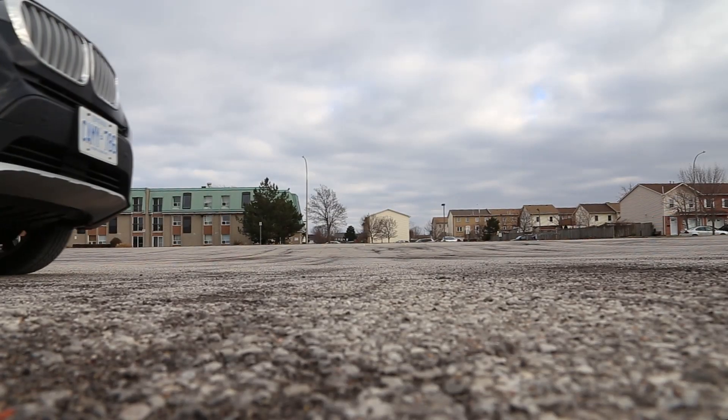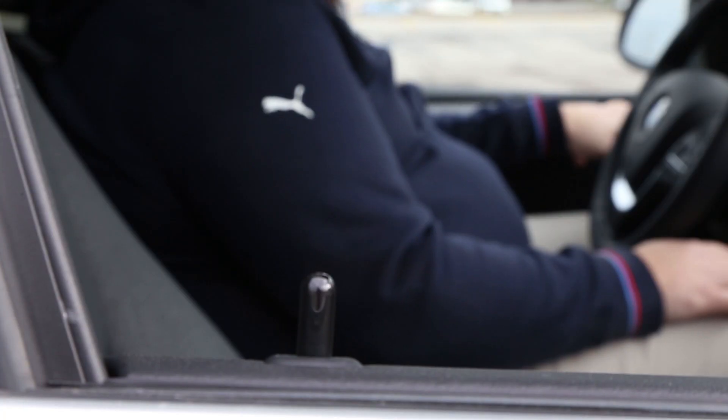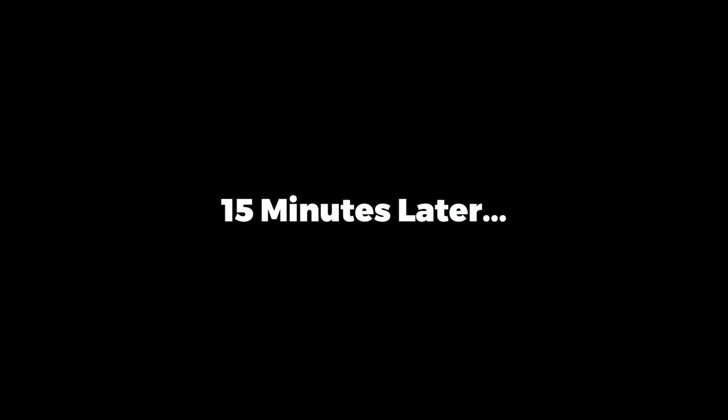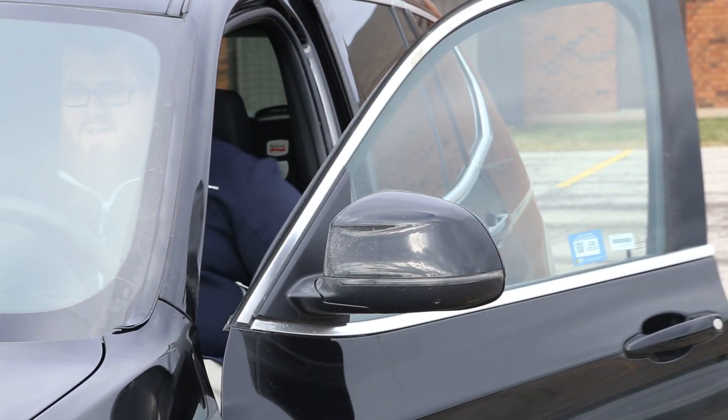A convenience feature you might not have known about: the auto-heated seats and steering wheel. Should you have any of them on when you turn off the vehicle and return to continue your trip within 15 minutes, the heaters will turn back on immediately. This is great for those minus-30 degree days when you need to run in quickly for Tim Hortons.